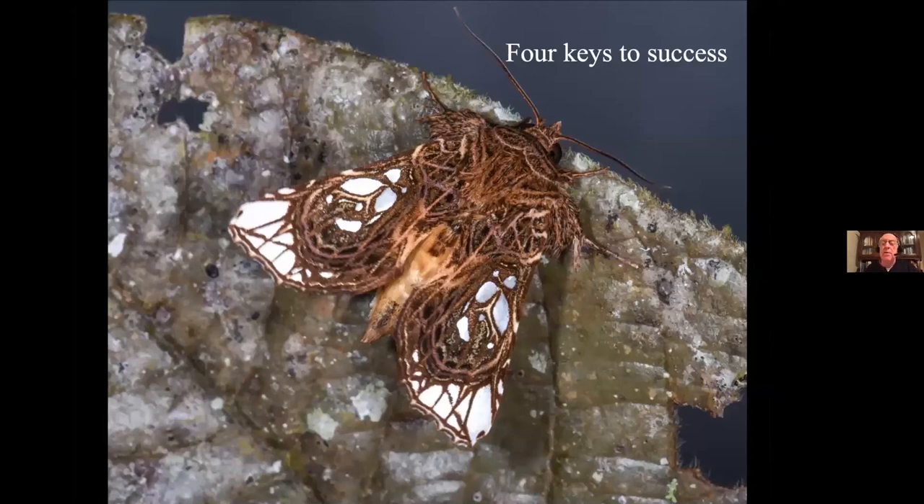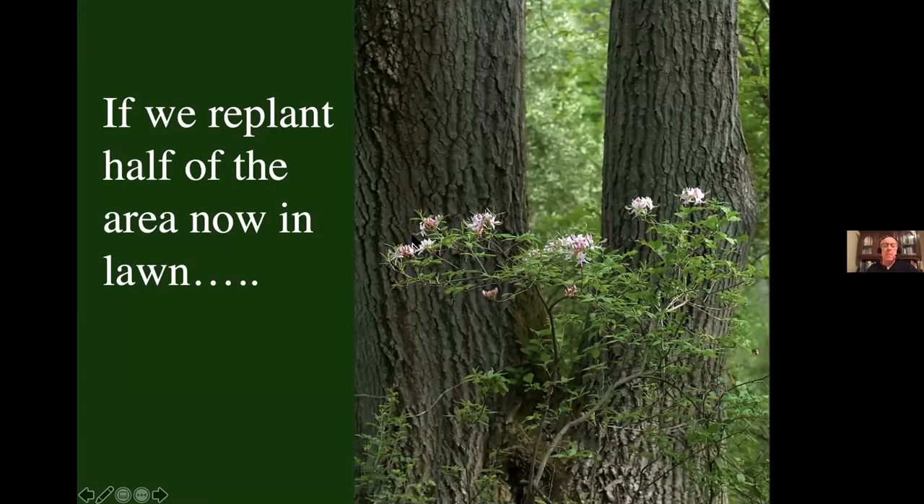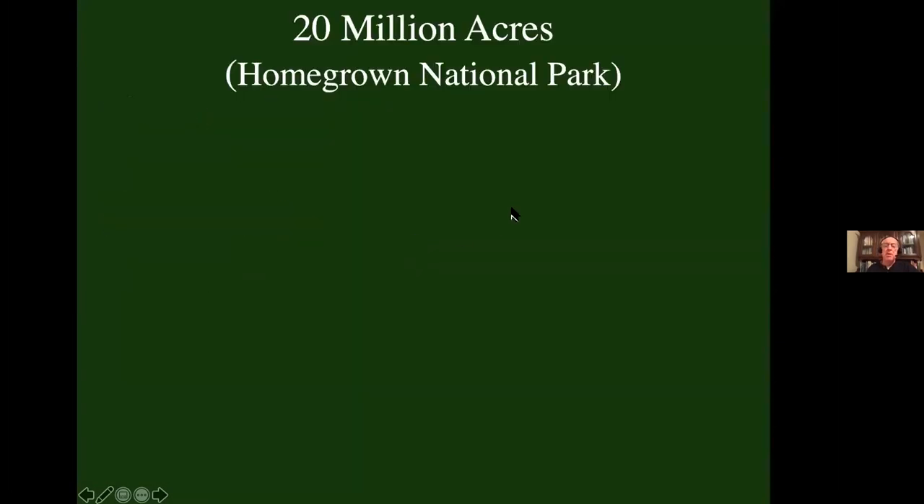There are four things we need to think about if we're going to succeed in a big way. First, we have to shrink the area we have in lawn — we've got more than 40 million acres of lawn nationwide, bigger than the size of New England, dedicated to a dead scape. It's a status symbol, and I understand humans need status symbols, but we can do it with less land. Let's replant half the area we have in lawn. We'll still manicure the lawn we have. But if we take half the area out of lawn and put in productive native plants, we can create a new national park — and if we do this at home, we can call it Homegrown National Park.